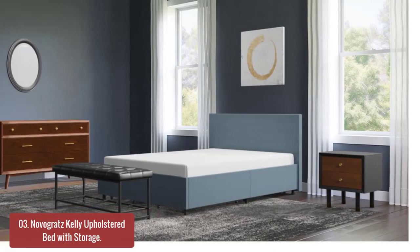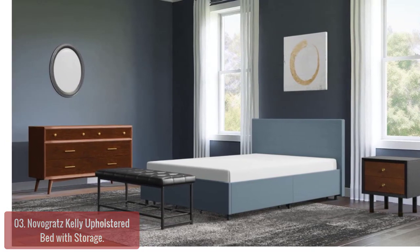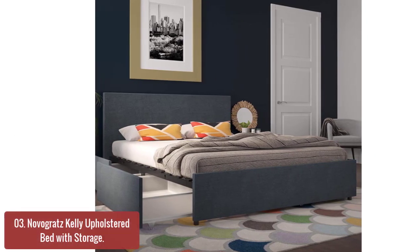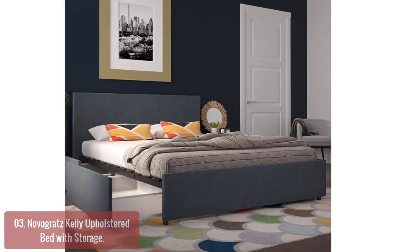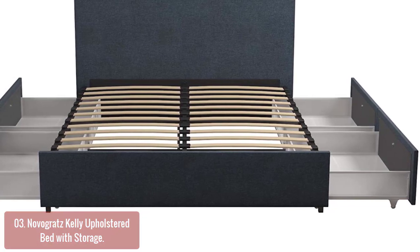List number 3: Novogratz Kelly Upholstered Bed with Storage. The Novogratz Kelly Upholstered Bed with Storage features a clean design, simple lines, and high-quality craftsmanship designed for an affordable price point. The bed is available in multiple sizes and a variety of finishes to match any room style, from contemporary to country casual. Add some sophistication to your bedroom with the Novogratz Kelly Upholstered Bed with Storage.